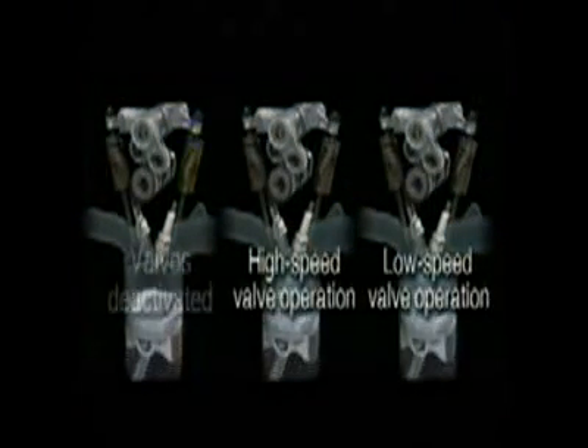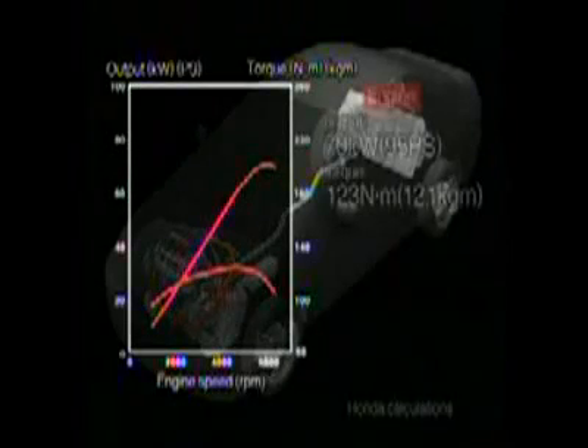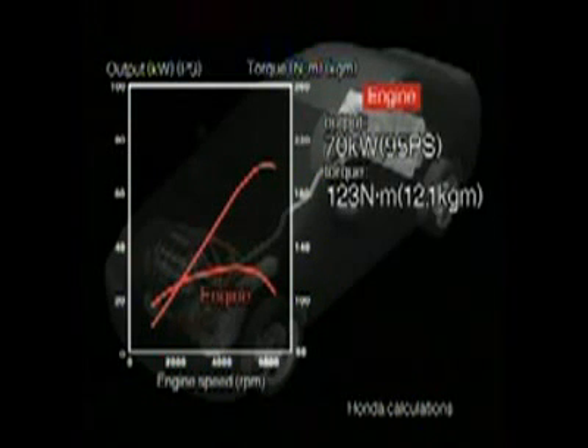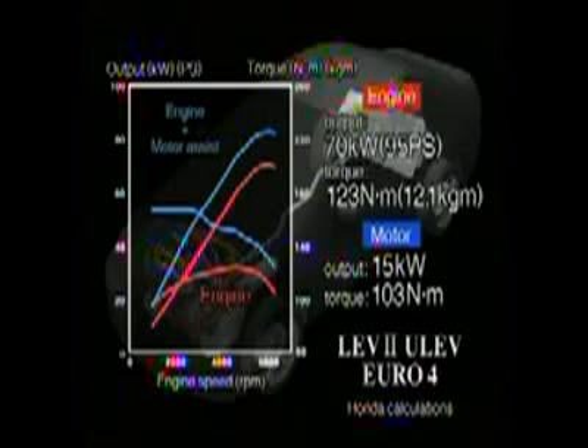The philosophy behind Honda's new hybrid system is that improvements to the vehicle's main power source, the gasoline engine, are just as important as innovations to the electric motor and control systems. Honda's newly developed three-stage iVTEC offers a robust maximum output of 70 kilowatts and maximum torque of 123 newton meters, while the integrated motor assist system provides 15 kilowatts of output and 103 newton meters of torque. Overall, the system output is 20% higher, and yet it also achieves world-class environmental performance.